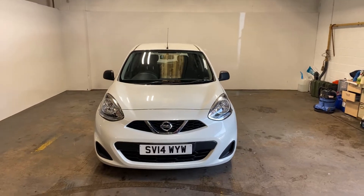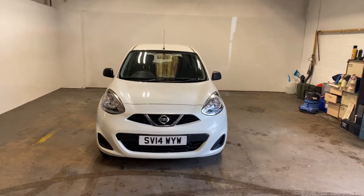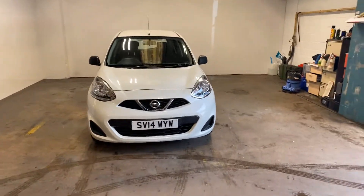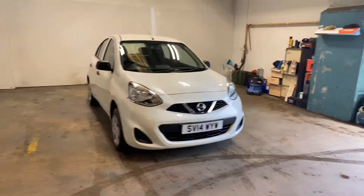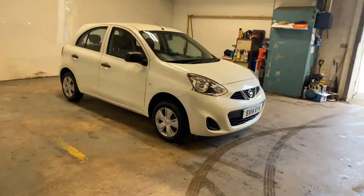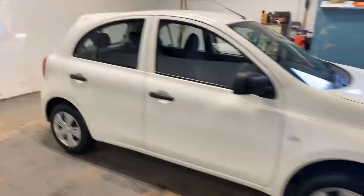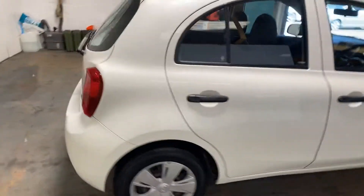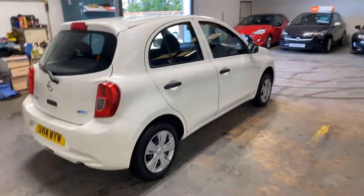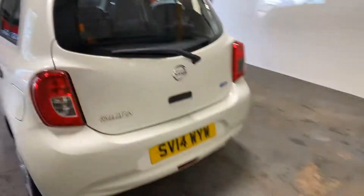Hi folks, Stephen Lindsay here from East Kilbride Used Car Centre, just doing a little walk round of this Nissan Micra — quite a nice wee car. I'm just going to let you have a look at the general condition of the car, you can make up your own mind, and I'll obviously include a lot of photographs and a lot of information on the website. But it's very clean and tidy, as you would expect from a 2014 model.